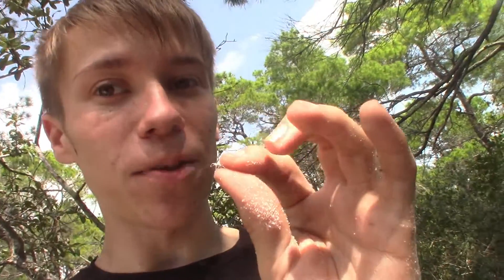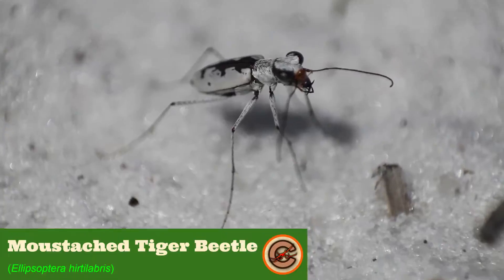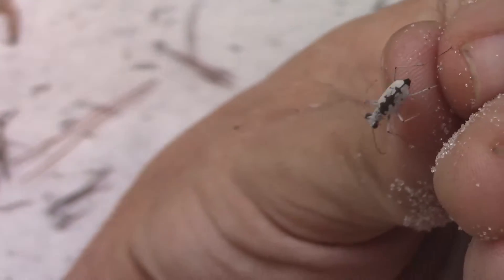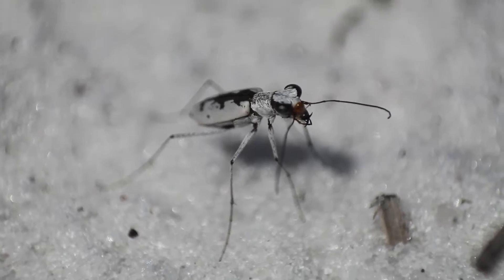This right here is a tiger beetle — the moustached tiger beetle, which, as far as I'm aware, is endemic to these Florida scrub ecosystems, meaning they can't be found anywhere else. They are extremely well adapted to living in these environments. The color of their exoskeleton and the hairs that surround most of it are white, just like the sand on this ground, and it blends in almost perfectly.